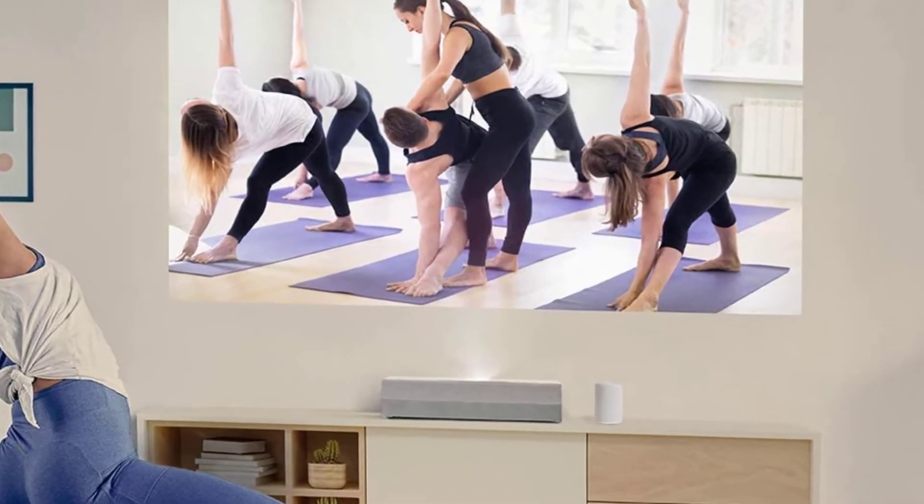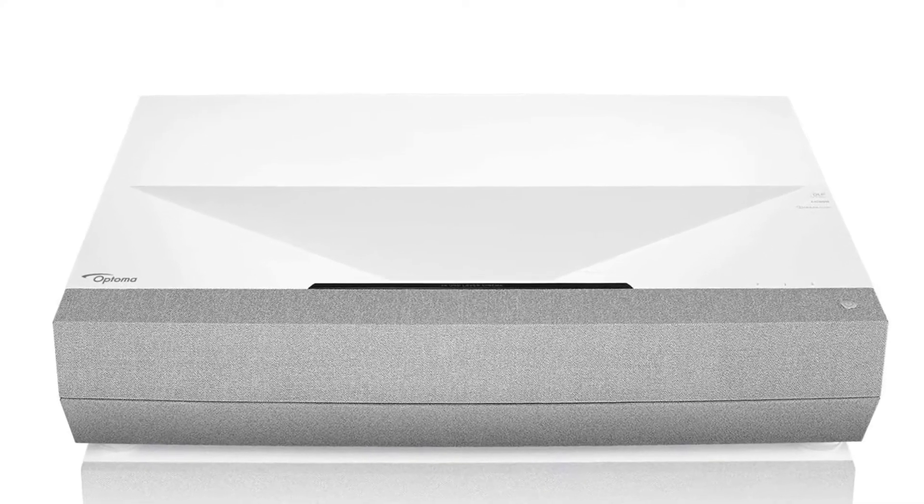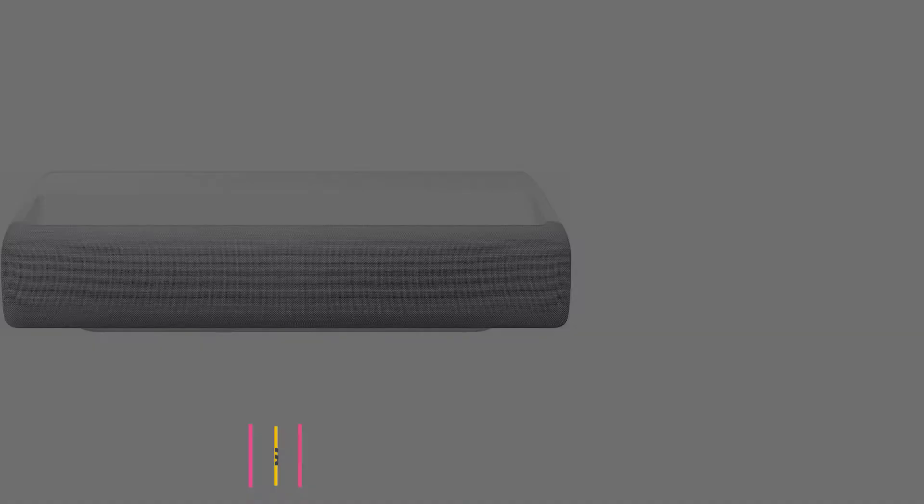The laser technology of Cinemax P2 provides outstanding 3,000 lumens of brightness that maintains stunning image quality throughout its 30,000 hours of lifespan.